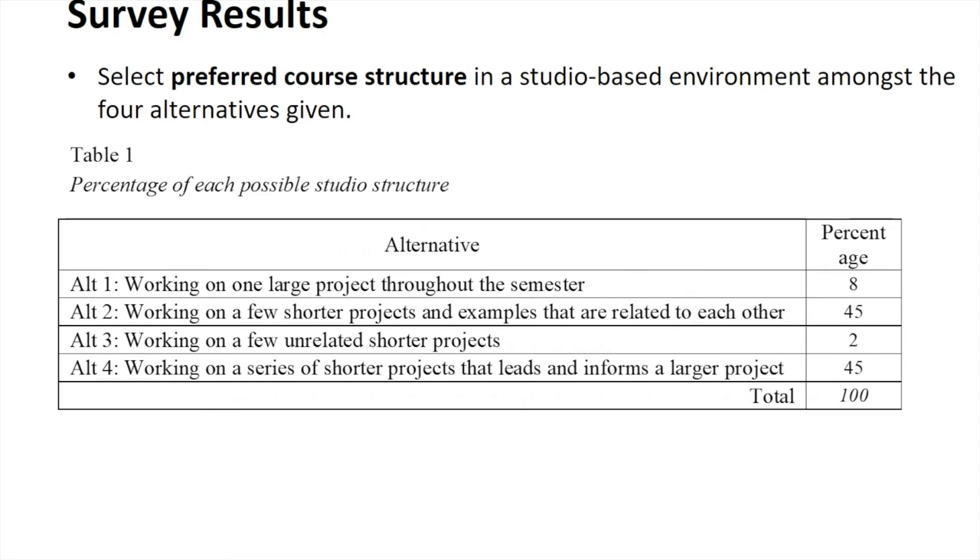Regarding preferred course structure — we asked what's the best way to learn within the studio environment: large projects versus shorter projects. The vast majority preferred shorter project-type endeavors. At Cal Poly, if we put those short projects together and build the larger project from shorter ones, that's a great way of combining the project-based learning environment for today's student.